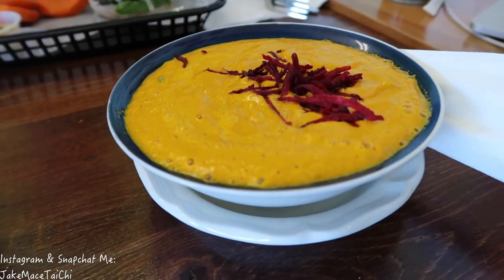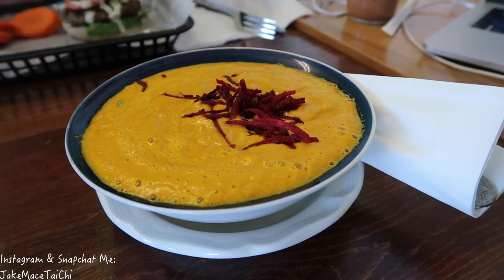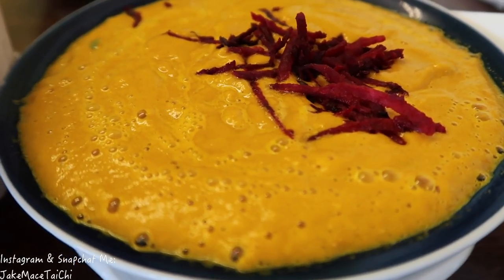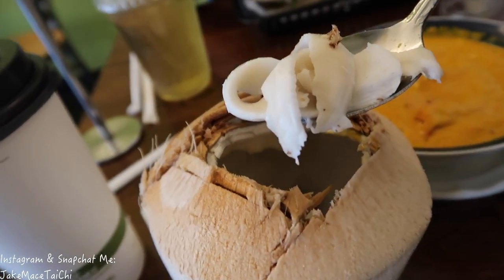A soup just arrived. What kind of soup is this? It is a ginger, avocado, and carrot soup — raw. That looks great. You guys heard it: ginger, avocado, carrot soup raw. Now that I'm done drinking the coconut milk, I'm going to eat the meat from the inside.